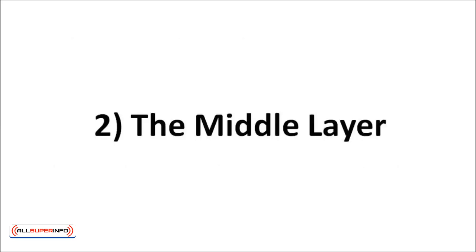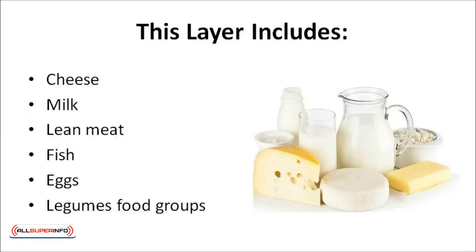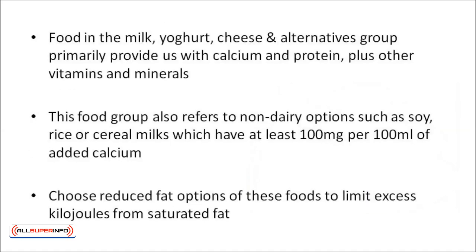Now we move on to the middle layer. This layer includes yogurt, cheese, milk, and alternatives, and the lean meat, fish, eggs, and legumes food groups. Food in the milk, yogurt, cheese, and alternatives group primarily provides us with calcium and protein, plus other vitamins and minerals. This food group also refers to non-dairy options like soy, rice, or cereal milks, which have at least 100 milligrams per 100 milliliters of added calcium.